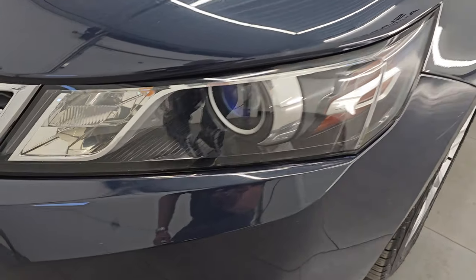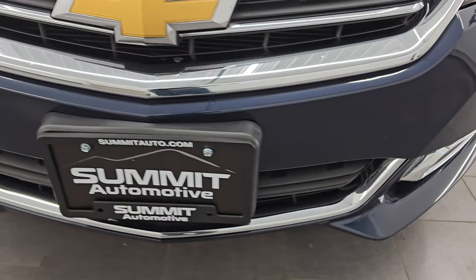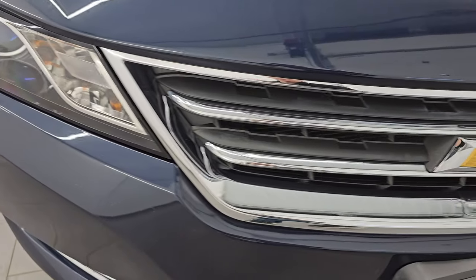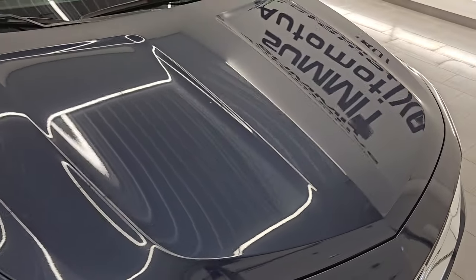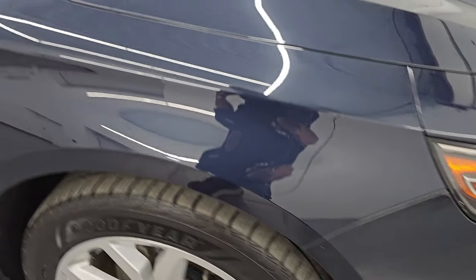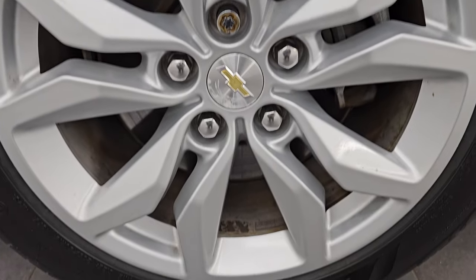The front fender is in excellent shape. You get the projector style headlamps. Front bumper is in great condition — I didn't see any major dents, dings, or cracks on there. You get the chrome trimmed grille and the hood is in really nice shape as well. I didn't see any major dents or dings on there. Passenger side front fender and wheel are in very nice condition too, no major scuffs or scrapes.